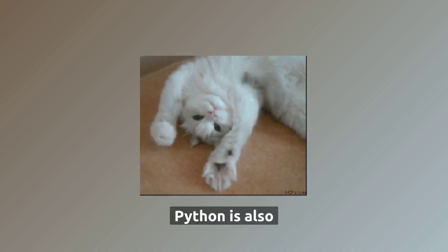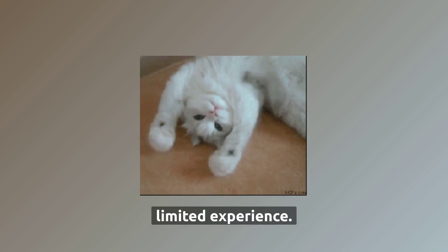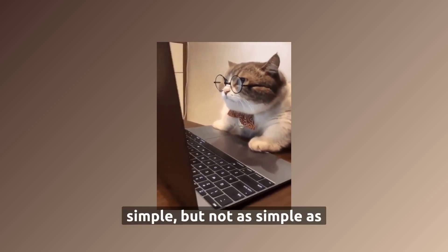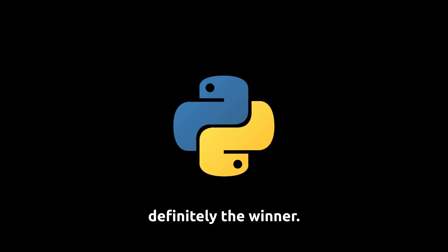Python is also very easy to learn and use, which makes it ideal for beginners and those with limited experience. Golang is also simple, but not as simple as Python. So when it comes to simplicity, Python is definitely the winner.